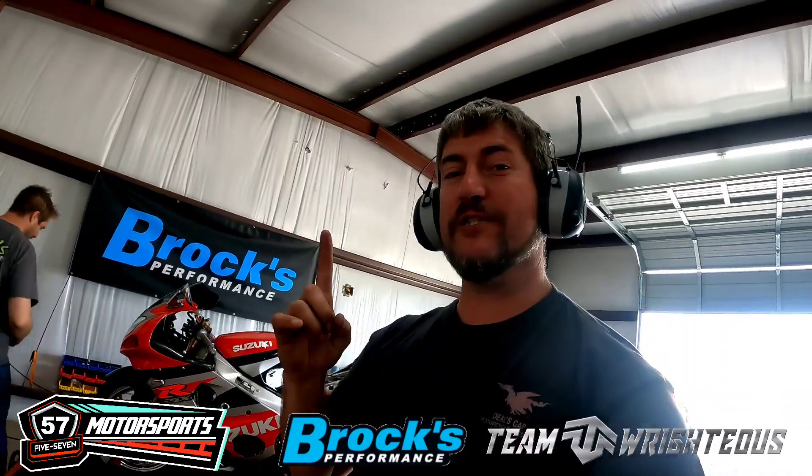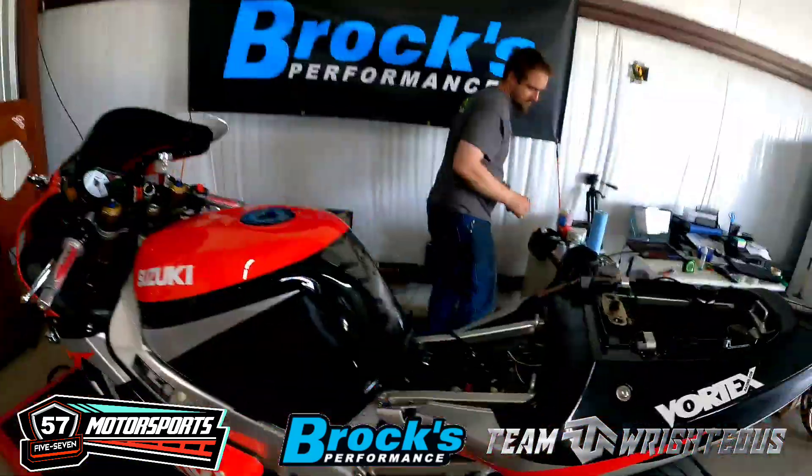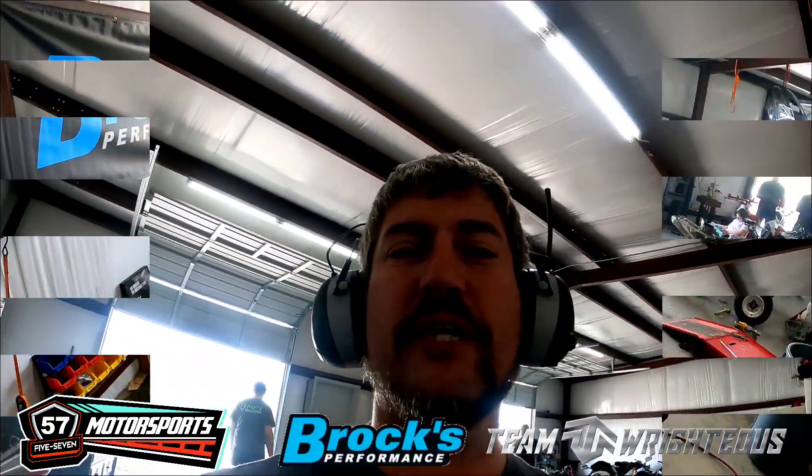Alright y'all, so we got our first initial pull here — made 149 horsepower tuning it through the Power Commander 5. Let's see if we can get this run a little bit better on the next pull.